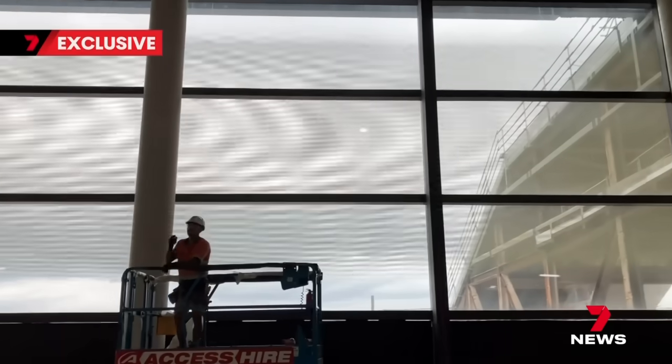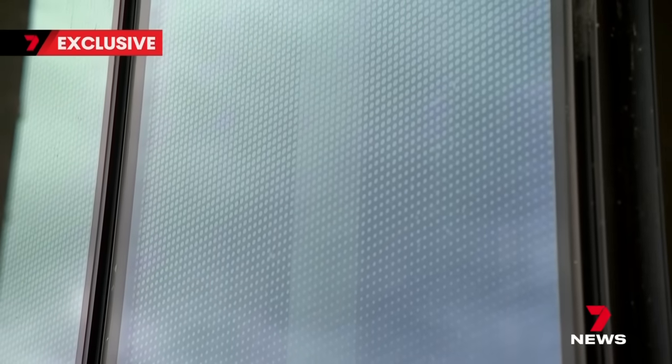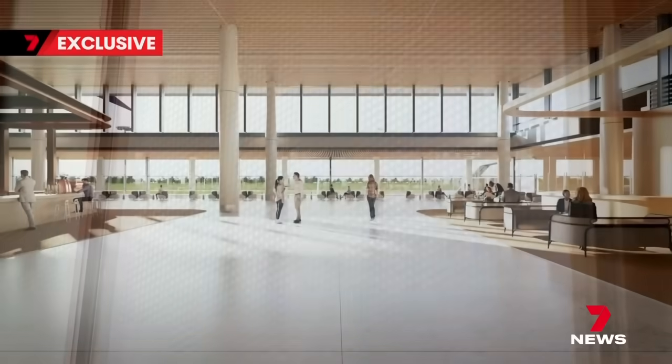Departure gates with their walls of glass, views to the mountains and sunset. They'll cut glare and heat while bringing natural light and calm. People will be able to relax, see their aircraft and know intuitively where they're going.